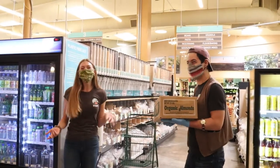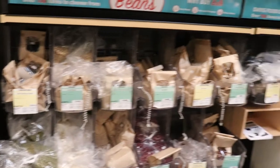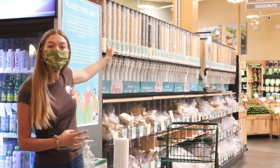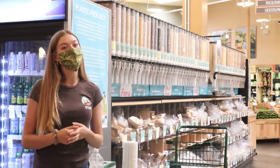Over here in the bulk department, we're actually transitioning right now from plastic containers to a compostable container. Right now we do have the option of paper — if you use the up-ahead gravity bins, you can fill into a paper bag and make sure that it's plastic free there.